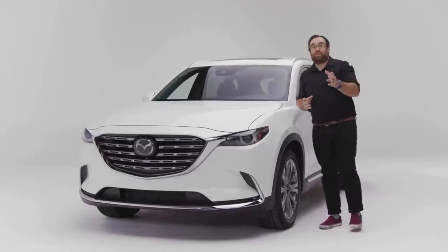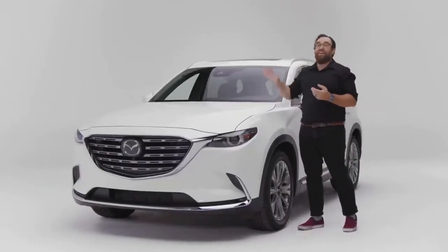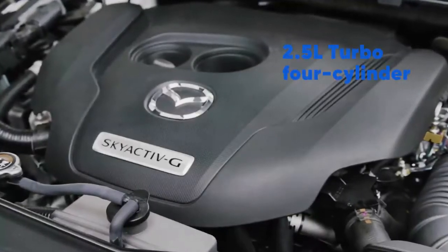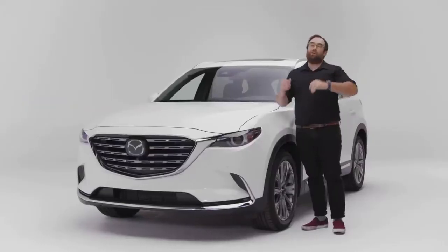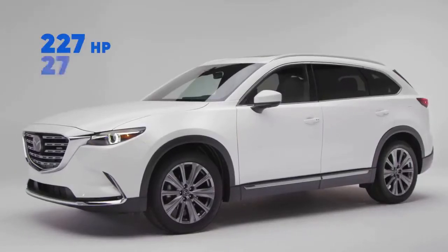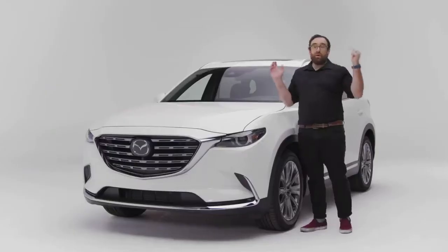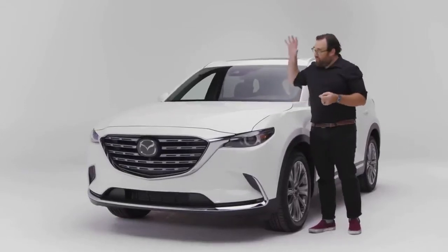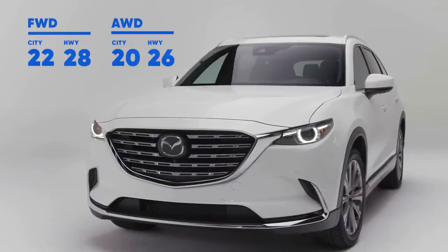The only thing Americans hate more than minivans is station wagons, and the only thing we hate more than station wagons is paying for premium gasoline. Mazda went to the trouble of putting a high-tech SkyActiv 2.5-liter turbocharged four-cylinder engine under the hood that makes 250 horsepower and 320 pound-feet of torque if you fill it up with premium. But you're probably going to put regular gas in this car, and that's okay because it makes 227 horsepower and 310 pound-feet of torque. No matter what grade of gasoline you choose, this is the torquiest SUV in its segment. However, because it uses a six-speed automatic transmission where most of the class has moved on to a nine-speed, the gas mileage is just kind of middle of the pack.